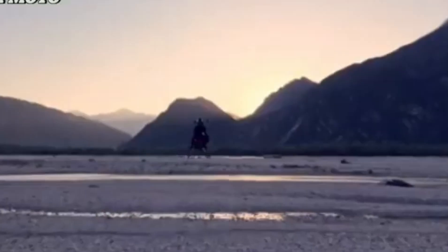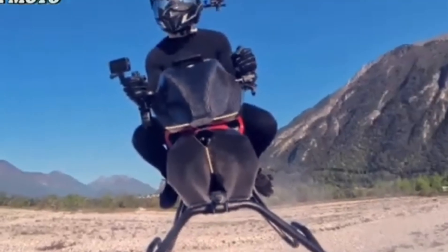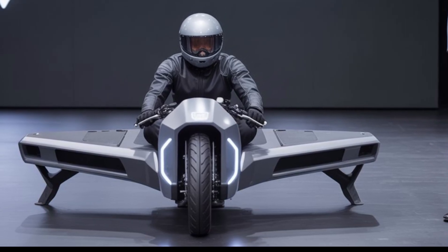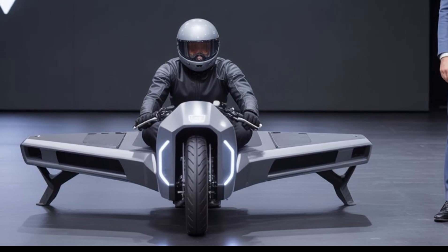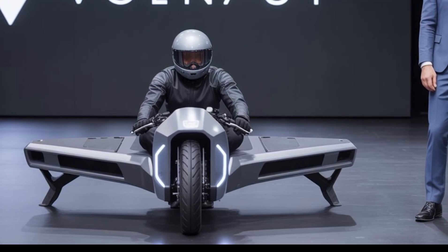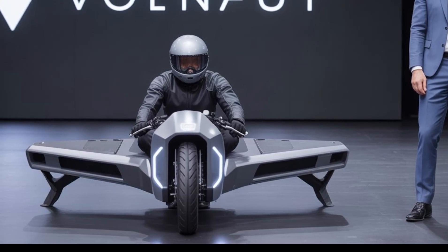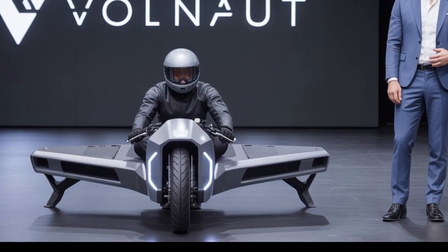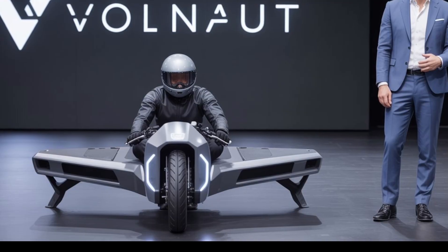The frame of the Volonaut Airbike is built from premium carbon fiber and aerospace-grade aluminum alloy, making it incredibly strong yet lightweight. The main structure is designed to evenly distribute the lift generated by the rotors. It uses four main rotors in a quadcopter configuration, arranged in an X-frame for maximum flight stability.